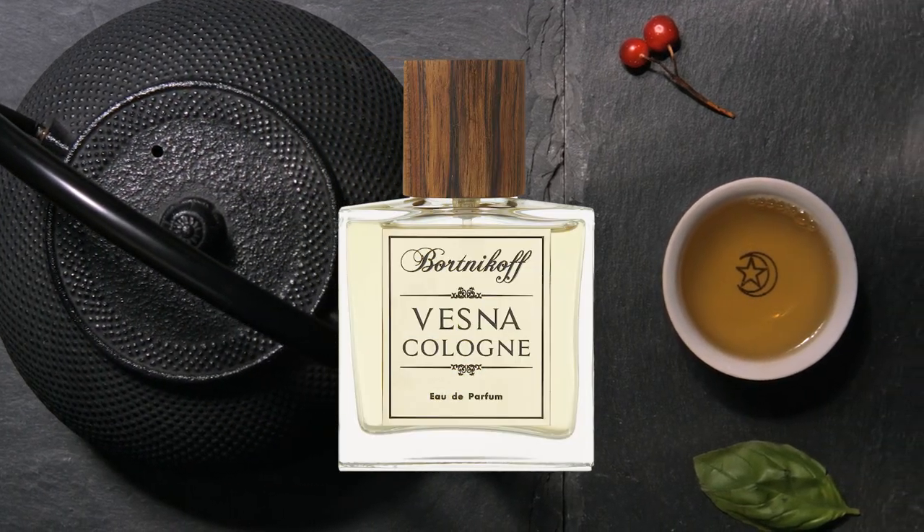Vesna Cologne — I do not like this as much as Amber Cologne. It doesn't really work for me. The citrus in the opening has something off-putting to it that's kind of hard to describe. The black tea lends an interesting edge to the citrus, but as it dries down, at times the fragrance smells waxy or damp and overall just doesn't work for me. Usually I love fragrances with a green facet, but the green facets in Vesna Cologne just don't work. It is certainly unique though.